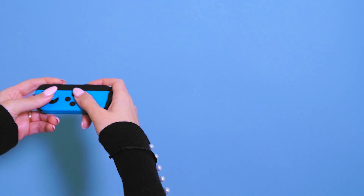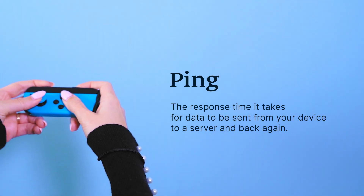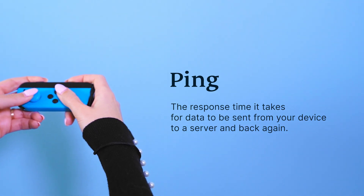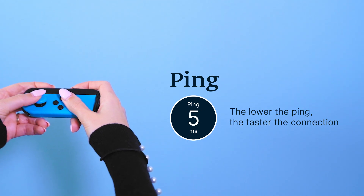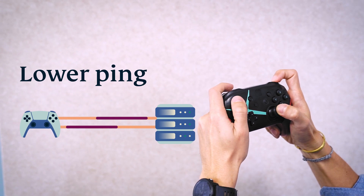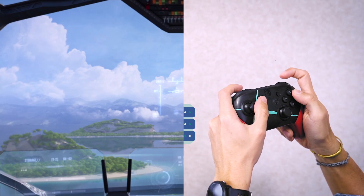Gaming with ExpressVPN lowers ping, minimizes lag, and enhances connectivity. Here's how. Ping, or latency, is the response time it takes for data to be sent from your device to a server and back again. It's measured in milliseconds, so the lower the ping, the faster the connection. Using a VPN can help to lower your ping by connecting to a VPN server closer to the gaming server.